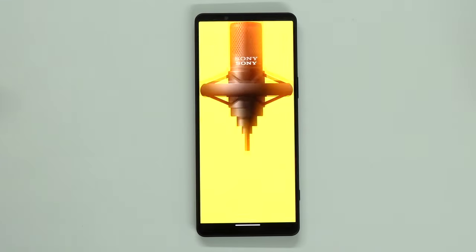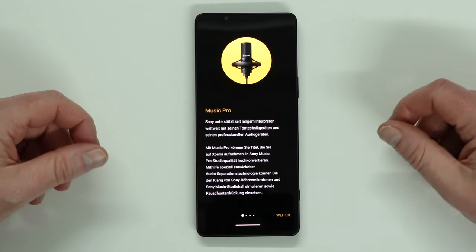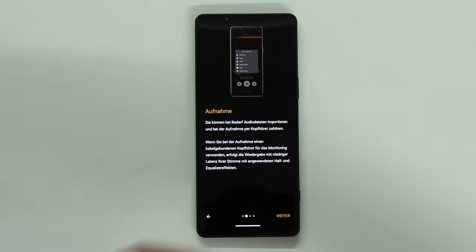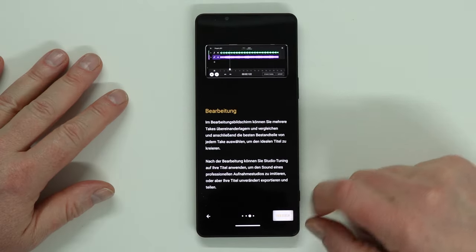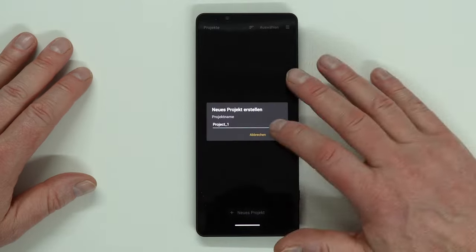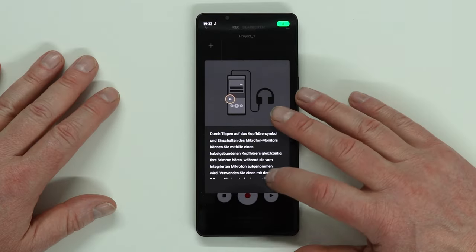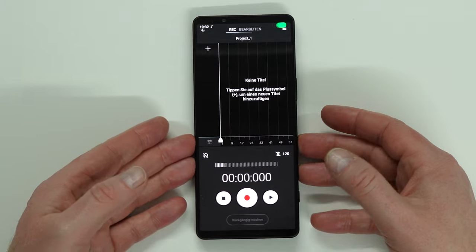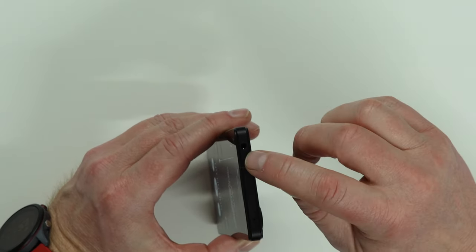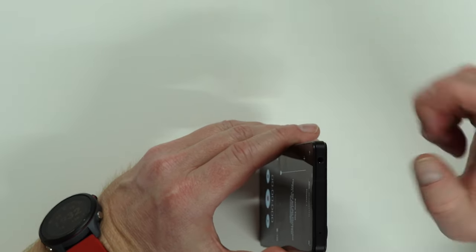This device also delivers Music Pro — also explained in one of the other videos. There's even a Sony Xperia playlist on our channel — check it out, everything is explained there, including camera videos. And you can see a headphone and cable there, because of course this device has a 3.5mm headphone jack — it's a semi-professional device.